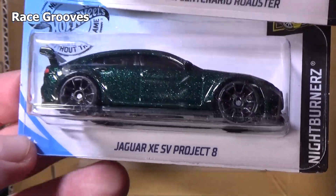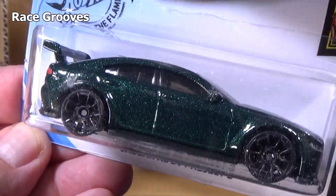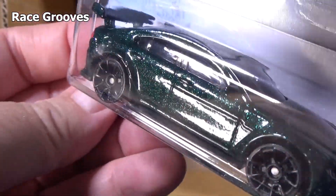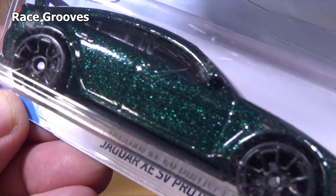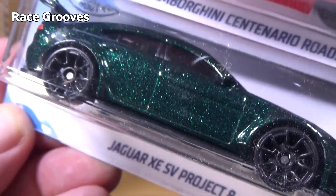86 Monte Carlo SS. I had my computer glasses on when I sat down and had to take them off — wrong ones for video. Love this Jaguar XD SV Project 8 — it has a dark metallic green paint. I was able to show it really nicely in my last video. That's a great looking car right there.